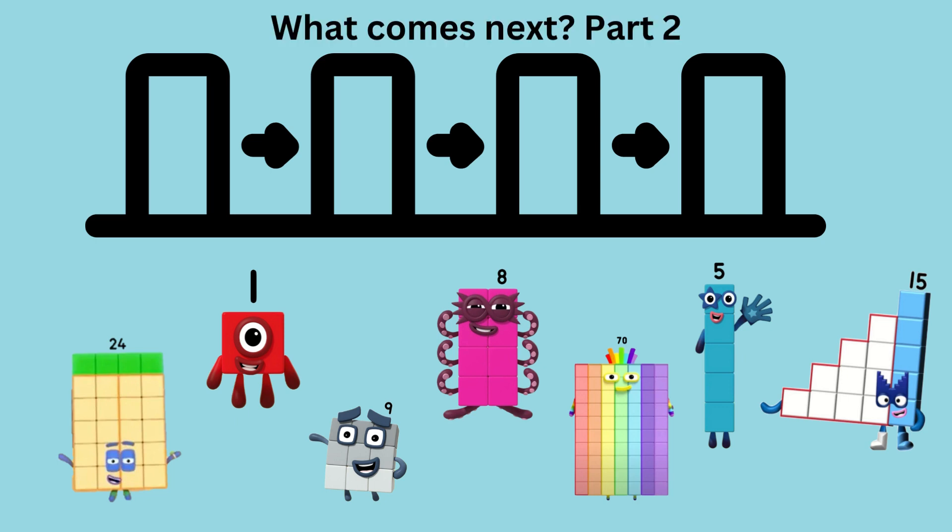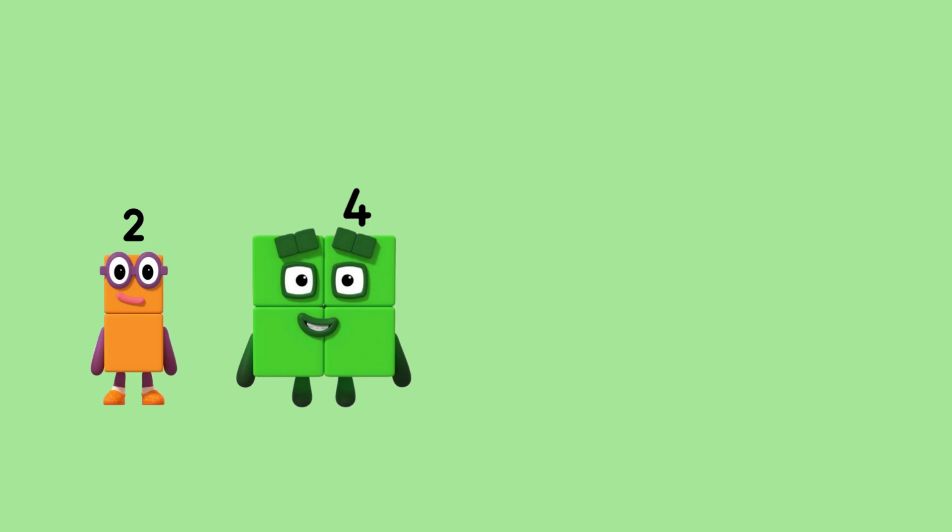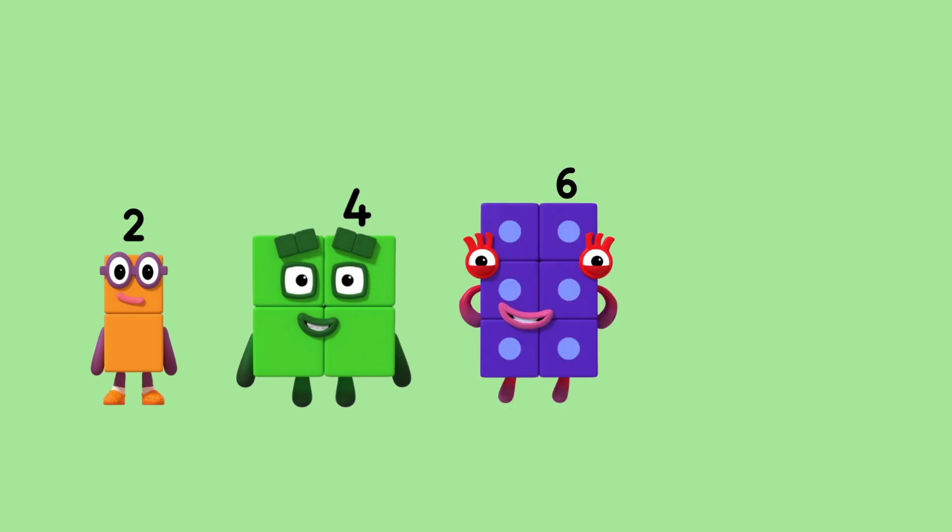What comes next with Number Blocks, part two? First, let's make it easy. Two, four, six. What comes next?